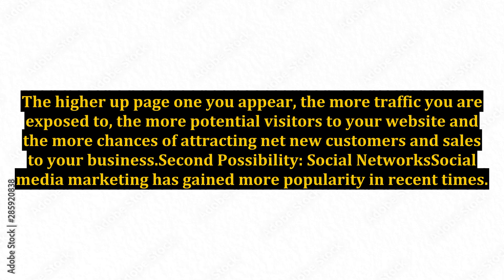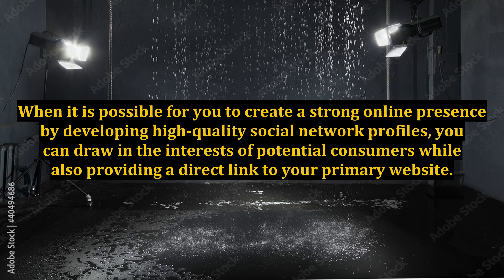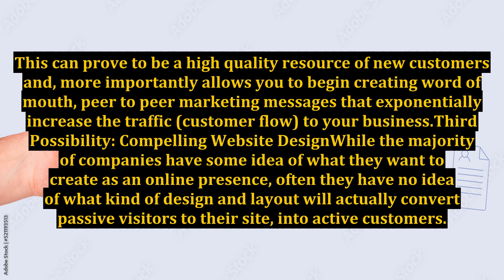Second Possibility: Social Network. Social media marketing has gained more popularity in recent times. It is a known fact that social network sites like Facebook, Twitter, etc. are websites that have been used extensively by your potential customers all over the world. When you create a strong online presence by developing high-quality social network profiles, you can draw in the interests of potential consumers while also providing a direct link to your primary website. This can prove to be a high-quality resource of new customers and, more importantly, allows you to begin creating word-of-mouth, peer-to-peer marketing messages that exponentially increase the traffic and customer flow to your business.